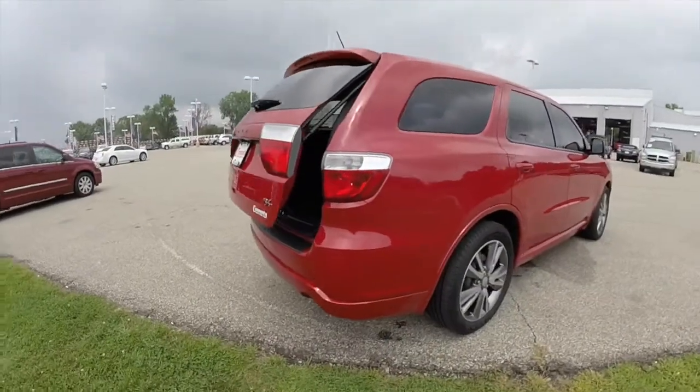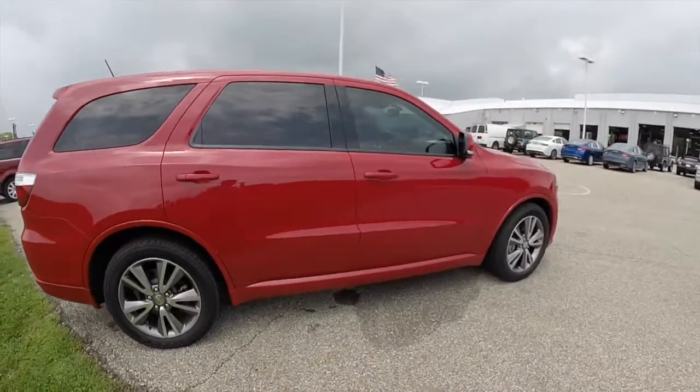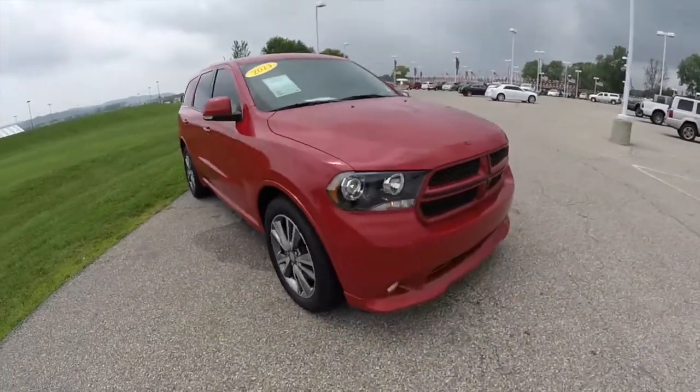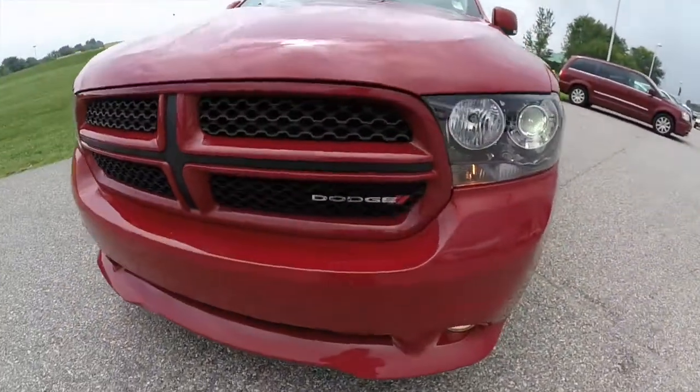That concludes our quick walk around look at this 2013 Dodge Durango RT. If you have any questions or would like to see this vehicle, please contact our showroom. One of our friendly sales staff will be more than happy to answer any questions that you may have. And as always, we'll see you in the next video.